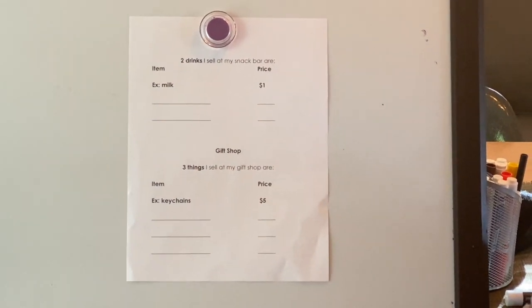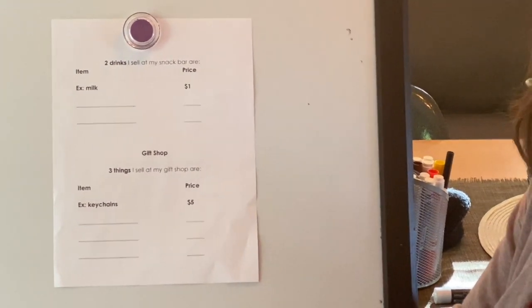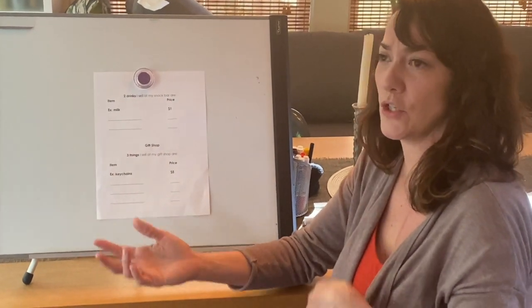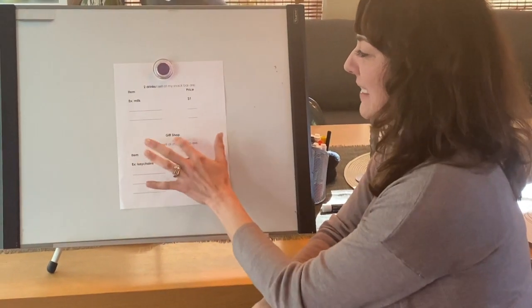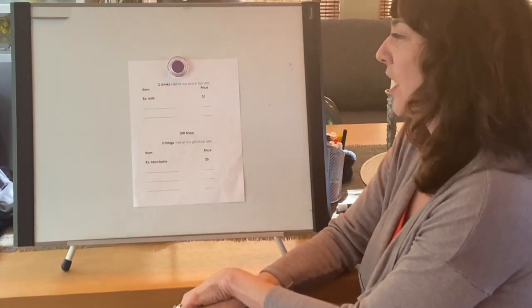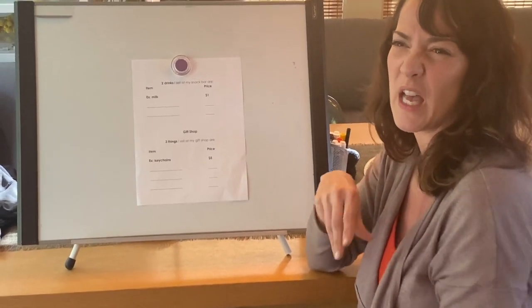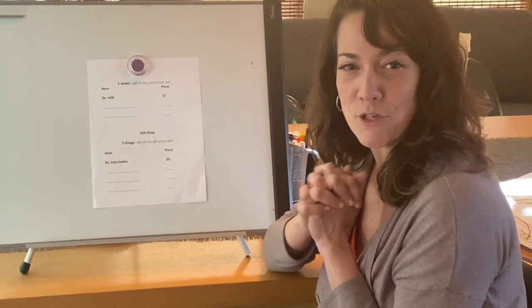If you get to this tomorrow or Friday, decide on two drinks you're going to sell at your snack bar. I said milk was $1 — well, maybe that should be more. Is water less or more than milk? Is a juice box less or more? Think about what would make sense. And then in the gift shop, think of three things to sell. I said key chains would be $5, so I'm definitely going to make those shark puppets $10, because a stuffy would cost more than a keychain. Fill in your price sheet with interesting things you'd want to sell or eat at your aquarium, fill in the prices, and then we'll move on from there next time.